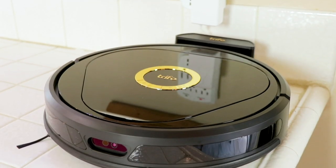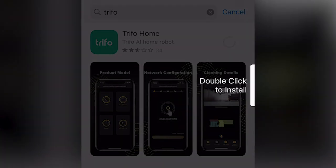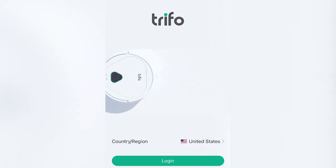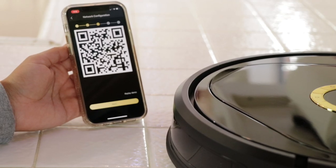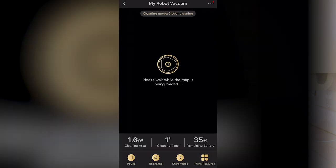Once I plugged Lucy in to charge, I set up the app so I could have it on my phone. I downloaded the app from the app store — it's called the Trifo Home app. I went through all the screens. Really easy to set up. It pairs right to your Wi-Fi, and the app will give you a QR code. You put it right in front of the eye and your vacuum scans it. Then you're all hooked up and ready to use. Your remote control is your phone, making it very simple — there's no remotes to lose.